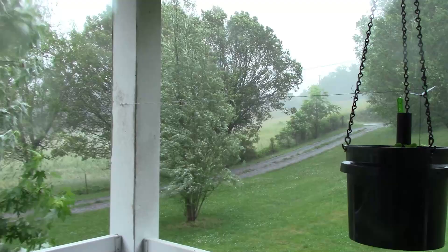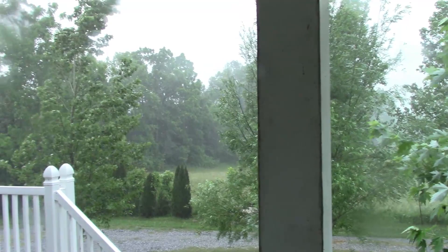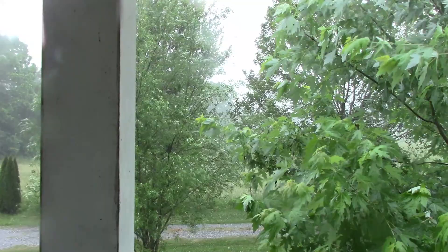Our power is off, but it won't be off for very long. I do have eggs in the incubator, but they will be fine for several hours, so don't worry about any of that. This won't last terribly long, but it is really nice to see. It has definitely cooled the day down.